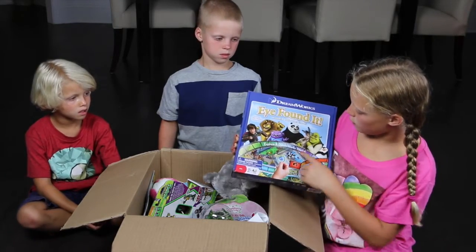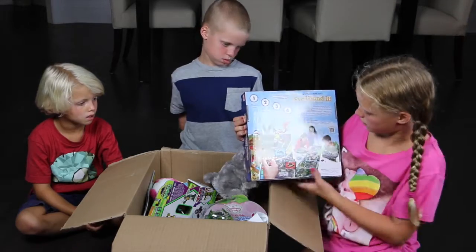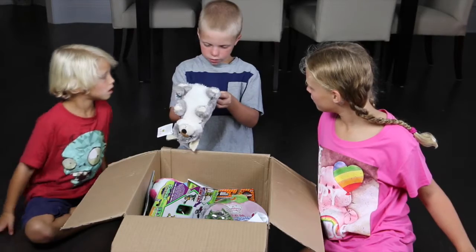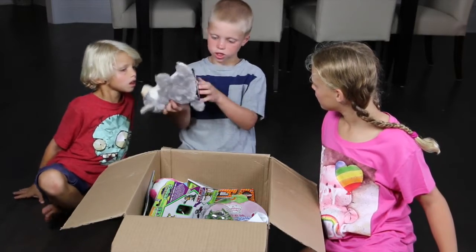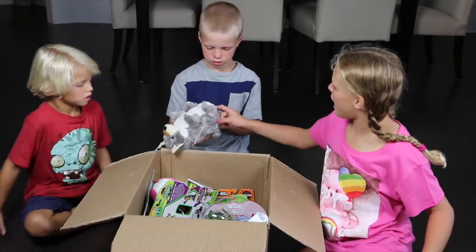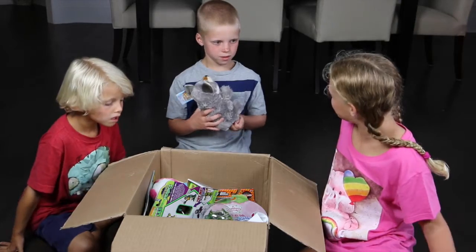It's a game from Dreamworks — it's supposed to be like a fun game that has all kinds of characters on it. Look how cute this is. It's a Switcheroo! It changes into a bear. At the bottom you pull them out and put that one in, so it will be a bear instead.